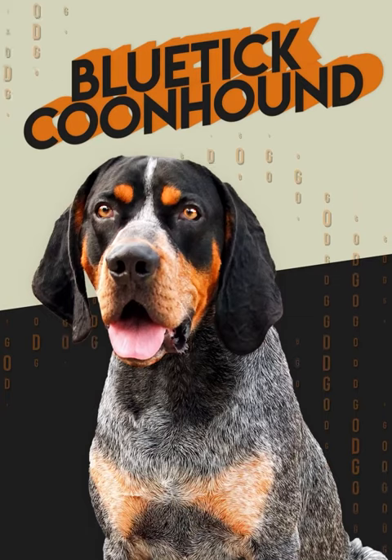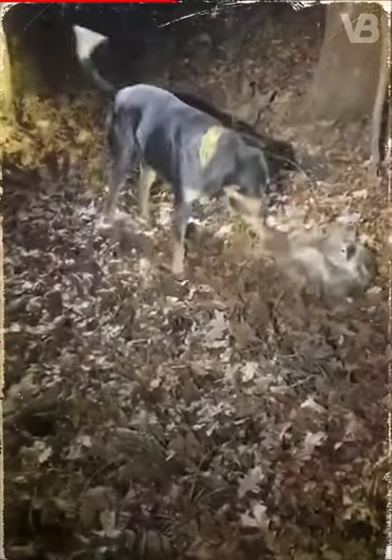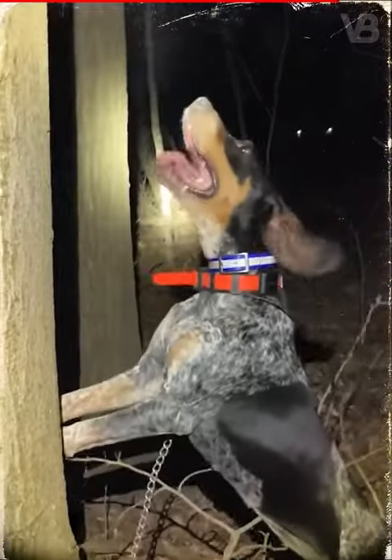Blue Tick Coonhound. With a strong prey drive instinct, bravery, and great energy, the Blue Tick Coonhound, besides finding and chasing small animals, has stories of fighting toe-to-toe with a mountain lion. Also, this breed has the ability to hunt even at night.